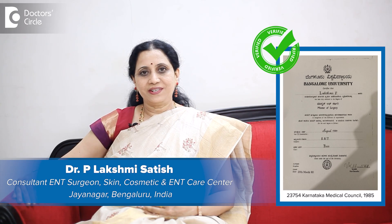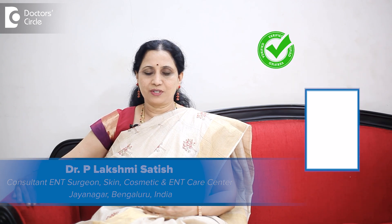Hello, I am Dr. Lakshmi Satish, practicing ENT surgeon at Skin Cosmetic and ENT Care Center and visiting consultant at Sagar Hospital and XL Care Hospital, Bangalore.